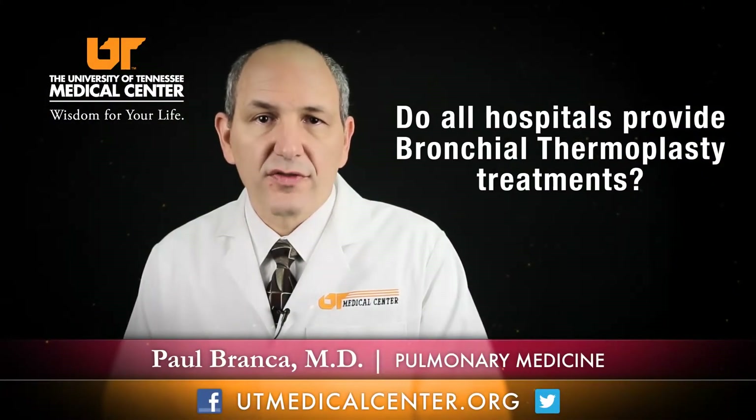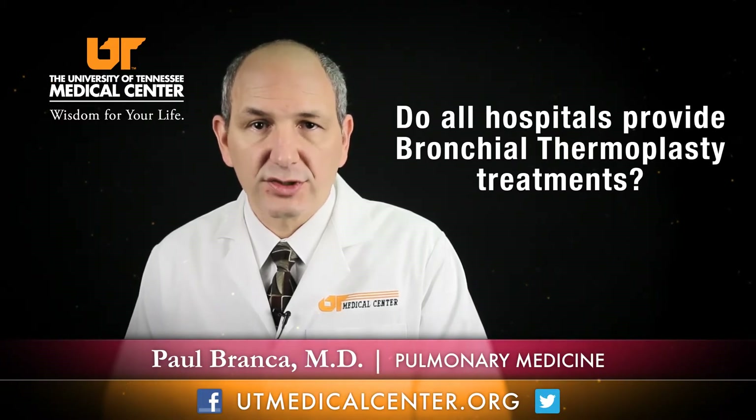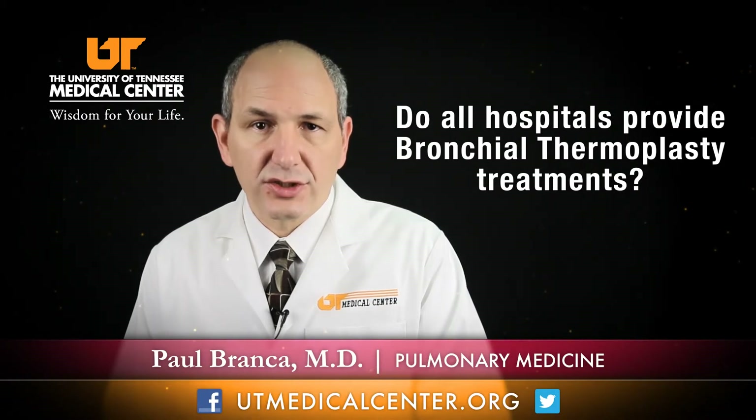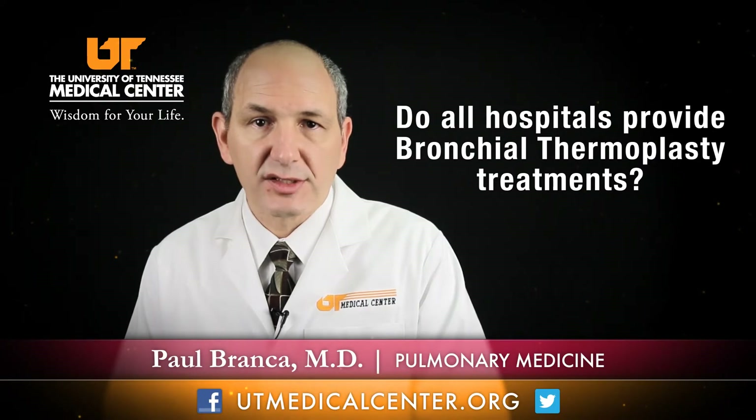Not all hospitals provide bronchial thermoplasty. This is a specialized procedure that requires special training and special equipment, and so it really should be done in a tertiary or referral medical center such as UT Medical Center. Right now we're the only hospital in East Tennessee that provides bronchial thermoplasty.